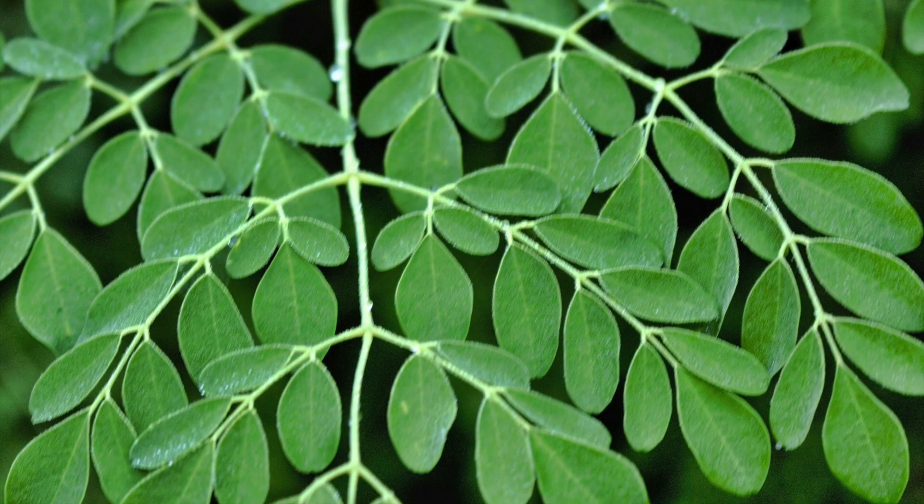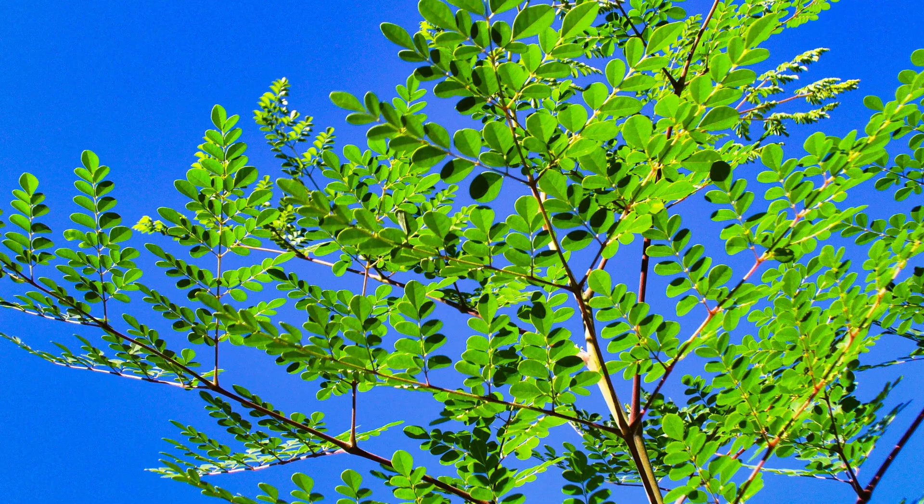Moringa oleifera is an amazing small tropical tree. It's sometimes called the miracle tree, or mother's best friend, in Africa, because its leaves are so nutritious.